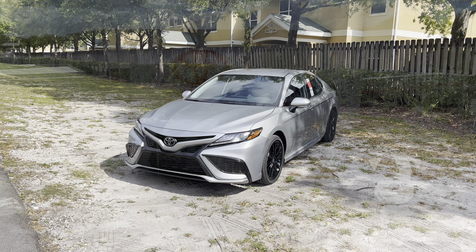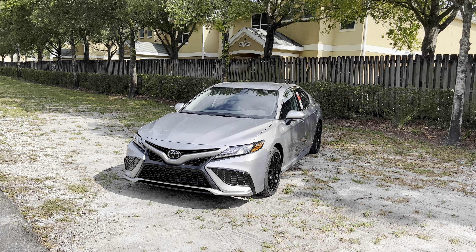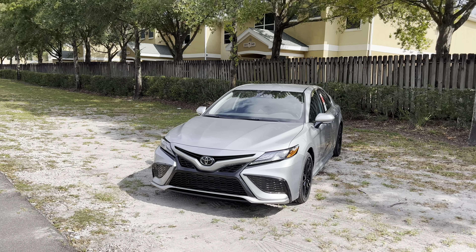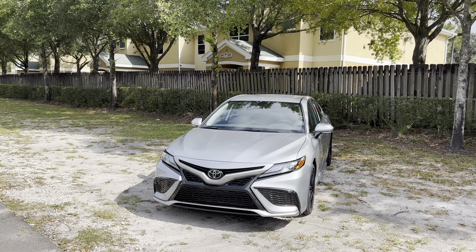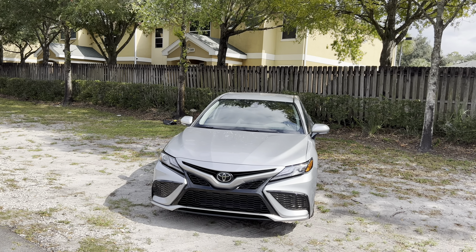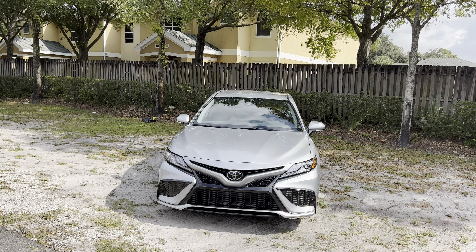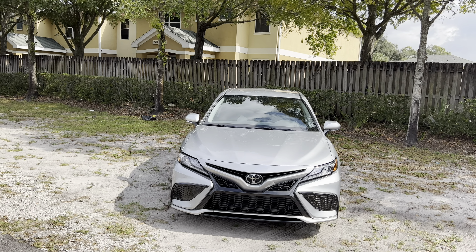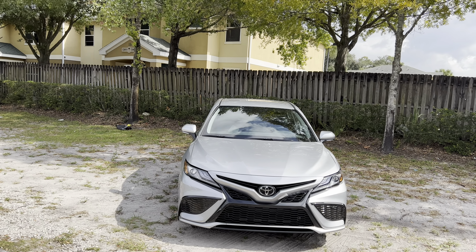As most of you guys probably know, the eighth-generation Camry was released in 2018 and facelifted for 2021, which features a different interior, a new layout for the touchscreen, and an upgraded front fascia. We also get Safety Sense 2.5 Plus for all trims, and the XSE now gets smoked taillights for 2023. Cavalry Blue is now available on the SE and XLE trim levels, no longer exclusive to the TRD, and Reservoir Blue is now available for all trims.